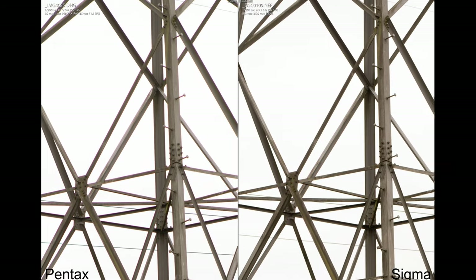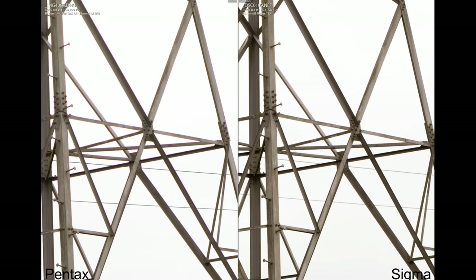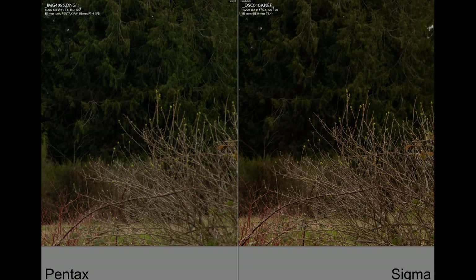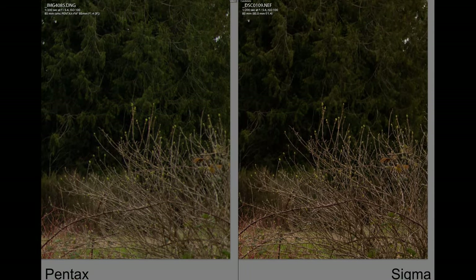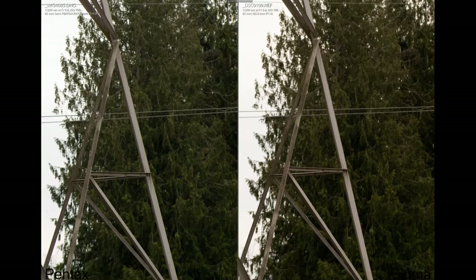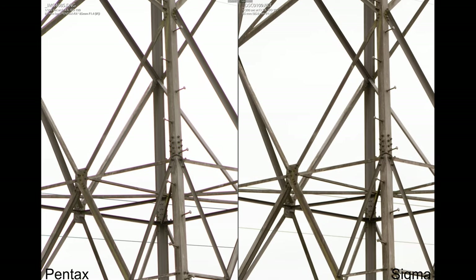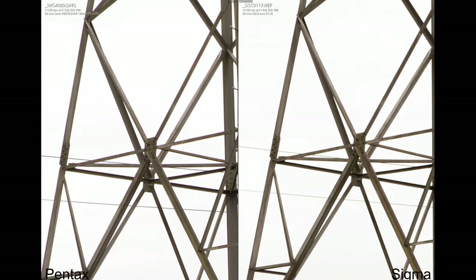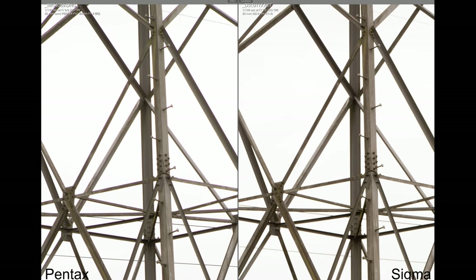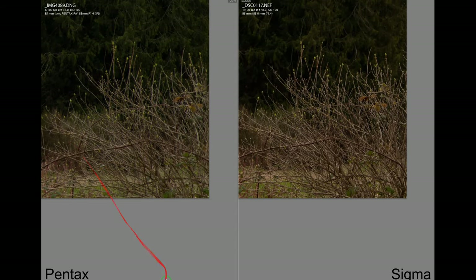At f5.6, there's less chromatic aberration on the Pentax, but if you look at the edges they're still soft — the Pentax doesn't do too well, so try not to shoot landscape with this lens. The Sigma is a lot sharper on the edges and performs a lot better outdoors. At f8, it looks quite even; however, if you look at the edges, the Pentax is still soft on the edges.